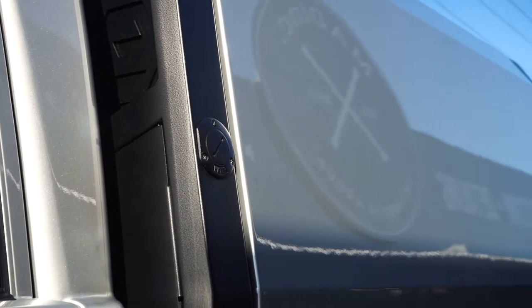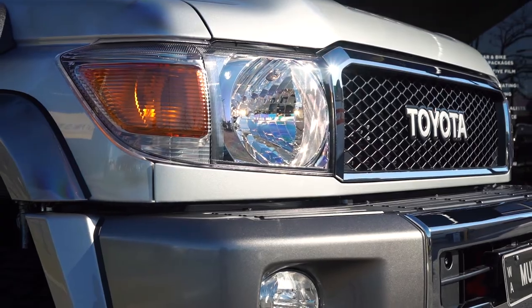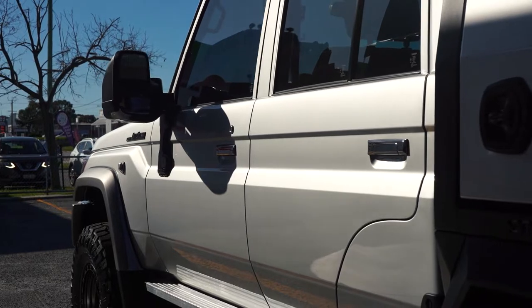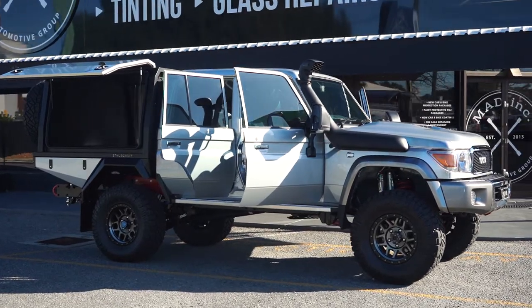On this 79 series, XPEL was applied to the entire vehicle, including areas such as the canopy, bonnet, fenders, rocker panels and doors. Then the entire car was ceramic coated with XPEL Fusion.